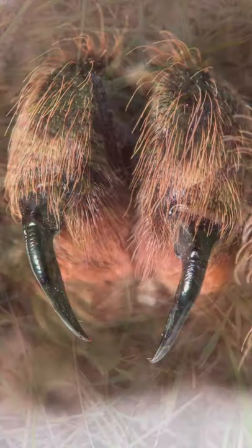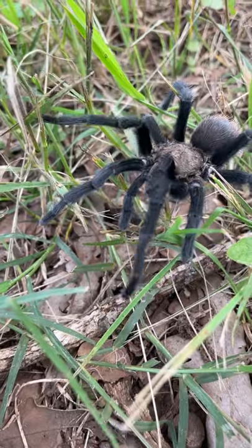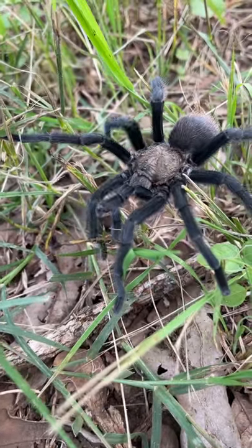While folks are usually afraid of getting bitten, the Texas brown tarantula is not an overly aggressive spider, and their bite has been compared to that of a bumblebee sting.